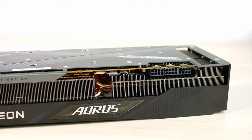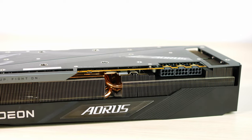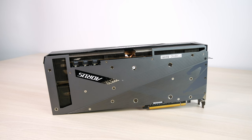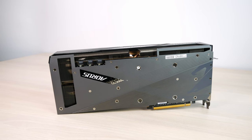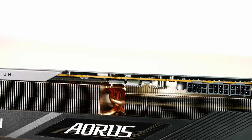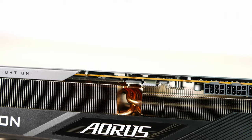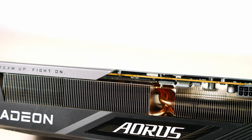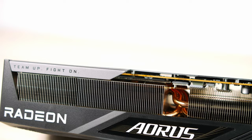The 7900 XTX has three 8-pin power connectors and it's just massive — ridiculously big. You'll need a large case to fit it, though there are much cheaper and more affordable 7900 XTX versions. This top-of-the-line model is really good and runs really cool — the temperatures are great.